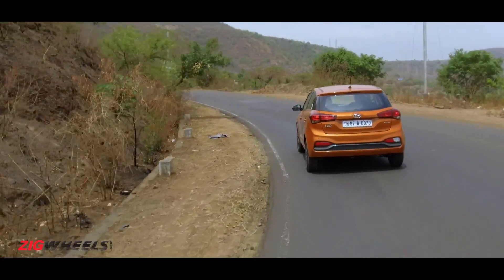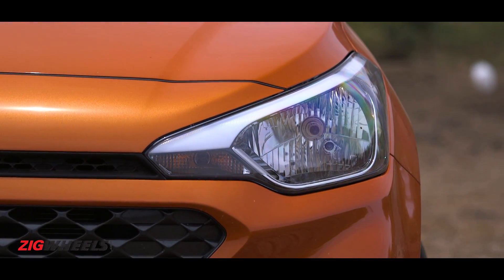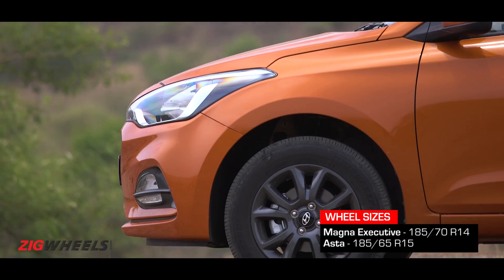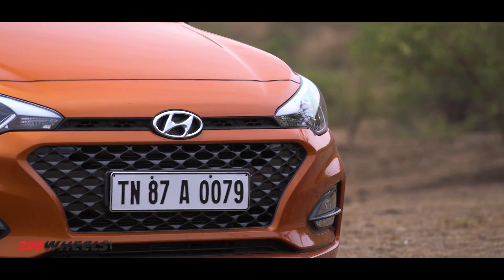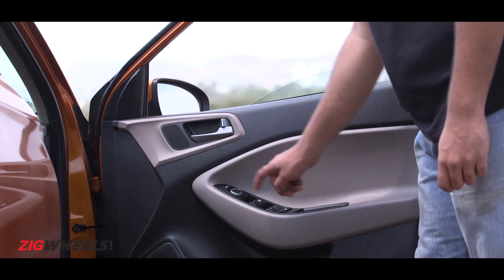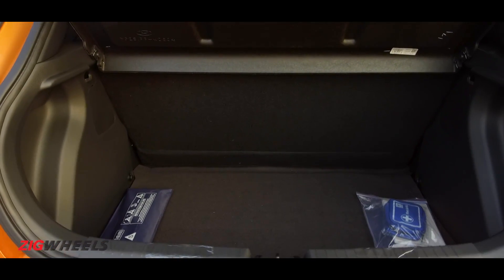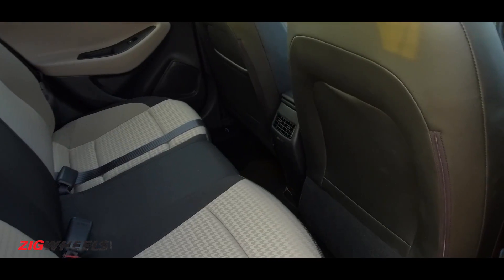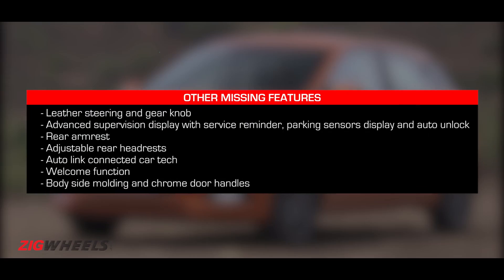So even if you get the fully loaded Elite i20 automatic, you miss out on projector headlamps and cornering lamps, 16-inch wheels, a smart key with request sensors, headlamp integrated DRLs, push-button start, auto-up driver window, a rear washer and wiper, boot lamp, side and curtain airbags, auto headlamps, ISOFIX child seat mounts, and height-adjustable front seat belts, among other features.